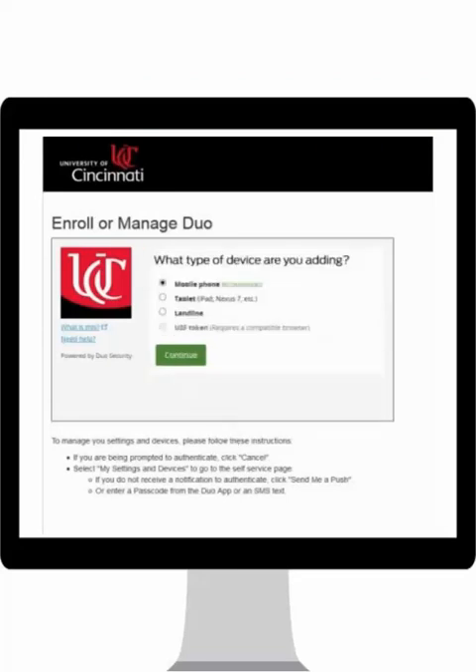The recommended device is the mobile phone for convenience; however, other options are available. These alternative options include tablet, landline, or U2F token. Using a token is not the preferred method, as a cost is associated with the purchase of a token device. In this tutorial, we will use a mobile phone.